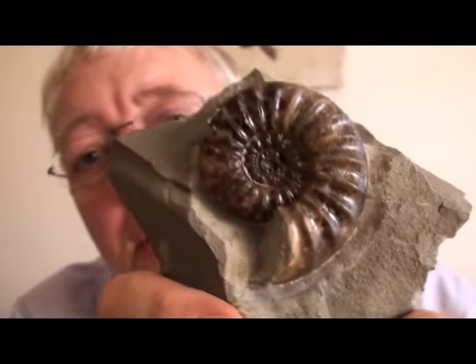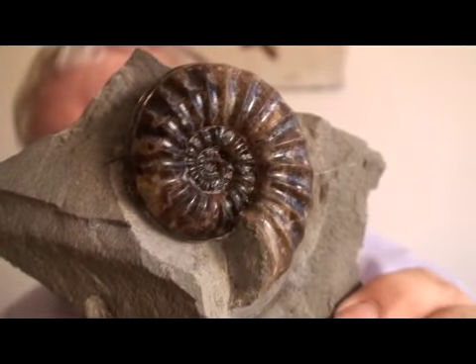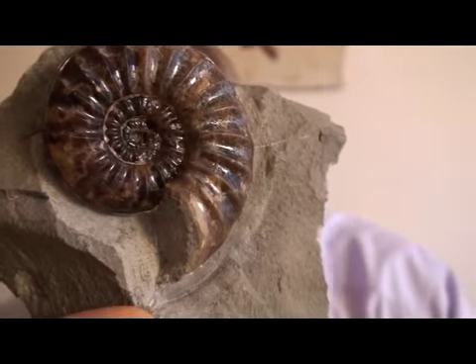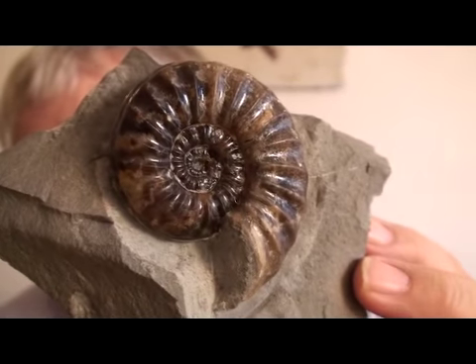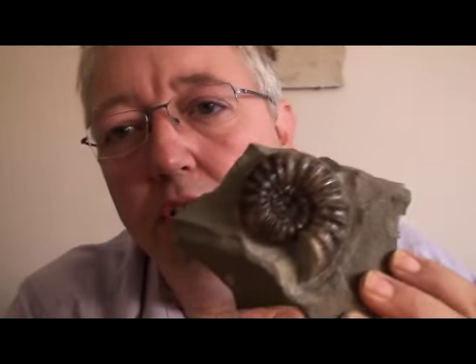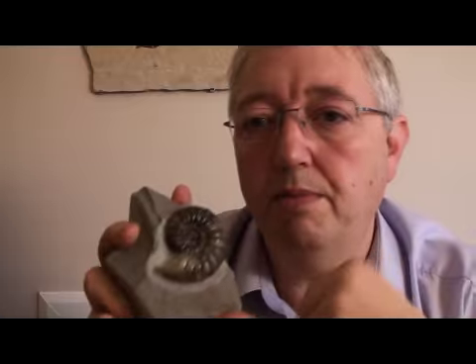This particular one is a Jurassic species from the Dorset coast. I'll put it up close so you can have a good look. This is Astrocyrus octusium and it's around about 180 million years old. Very, very nice — it's been varnished in its preparation, but it is a lovely little fossil. I love the ribs; ribs really make an ammonite.